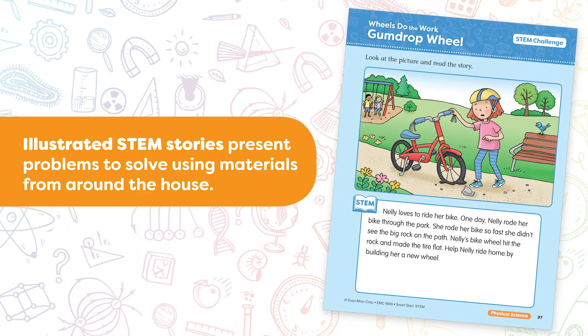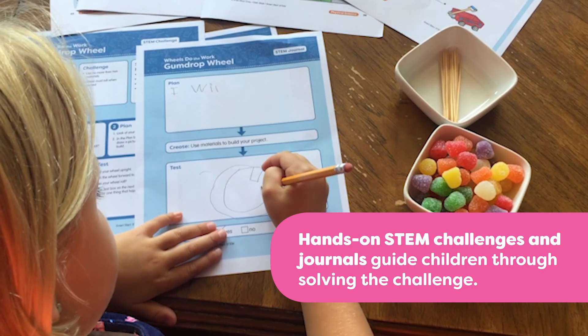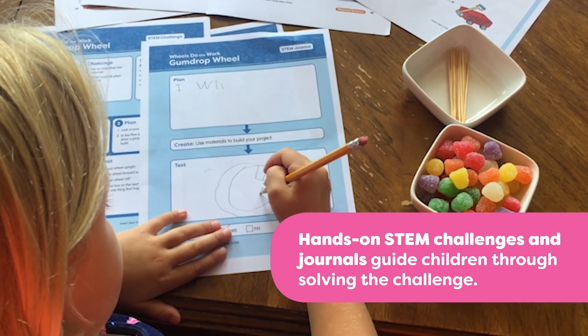Illustrated STEM stories present problems to solve using materials from around the house. Hands-on STEM challenges and journals guide children through solving the challenge.